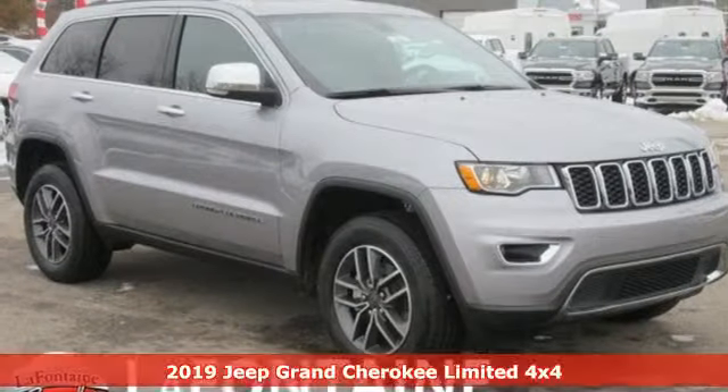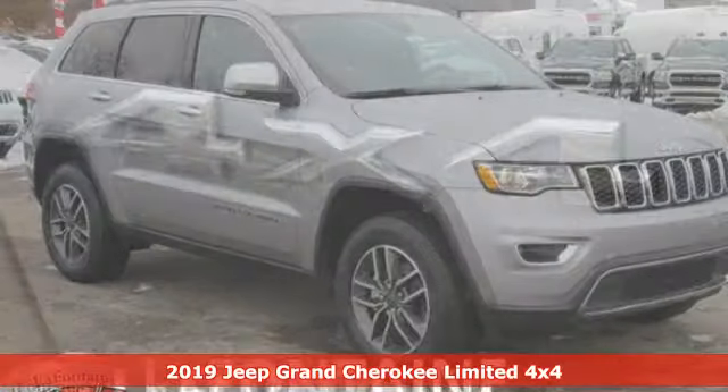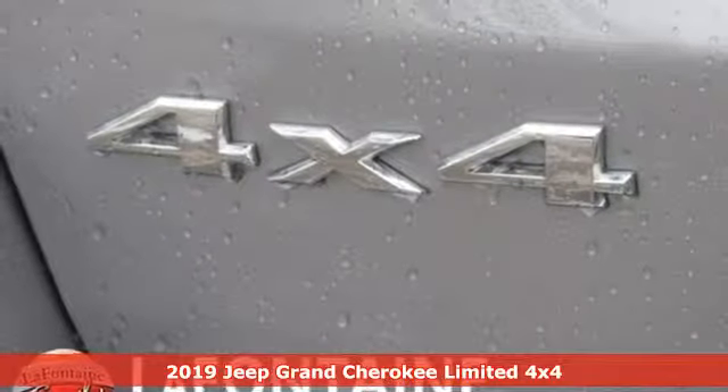Here's a new 2019 Jeep Grand Cherokee. Everywhere you want to go, anything you want to do, Jeep takes you there.